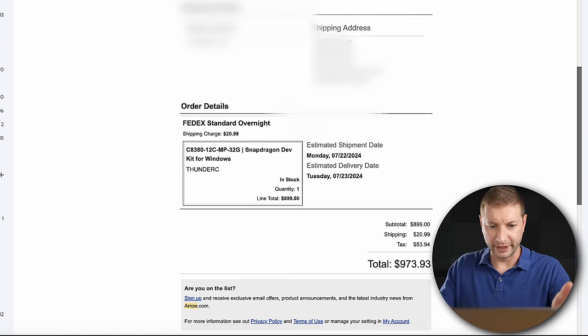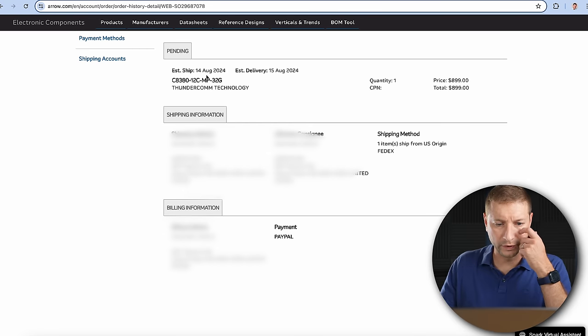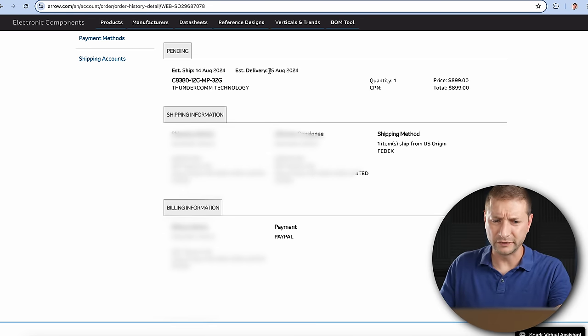I paid for the extra shipping. My order confirmation from Arrow showed a shipping charge of $20.99. I'm a little spoiled by Amazon Prime, so paying for shipping is a splurge for me. My estimated shipping date was Monday July 22nd, estimated delivery Tuesday July 23rd. Monday came — no shipping notifications. Tuesday came — I should already have it — but still no notifications. So I logged in and everything seemed right, except...